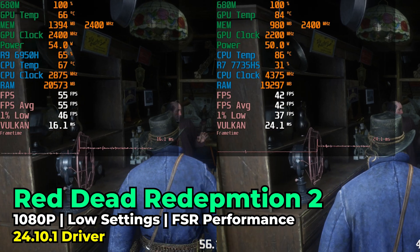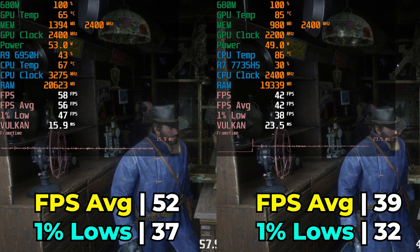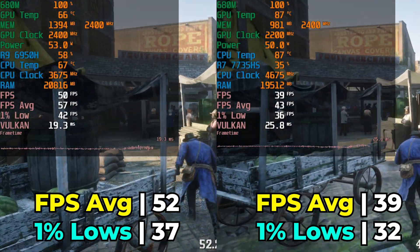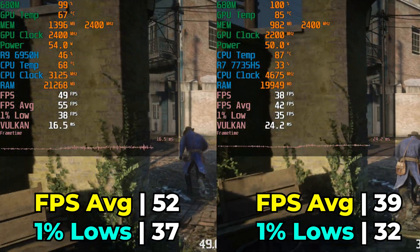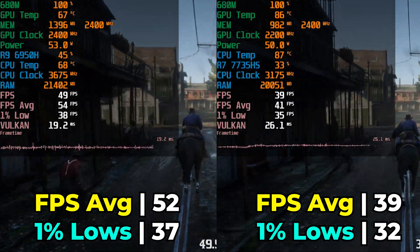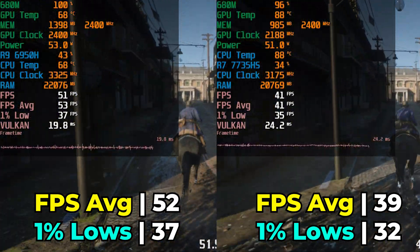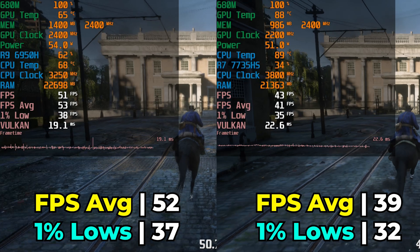The next game is Red Dead Redemption 2 running with the lowest in-game graphics settings and FSR at the performance preset. This is another one that showed pretty massive and very consistent differences between the two systems. The 6950H system ended up giving an FPS average that was pretty much always at least 50 over a three-run average, while the 7735HS gave a noticeably lower result in both the 1% lows and the FPS average. The 7735HS was running into pretty high temperatures, though the GPU clock wasn't fluctuating all that much.